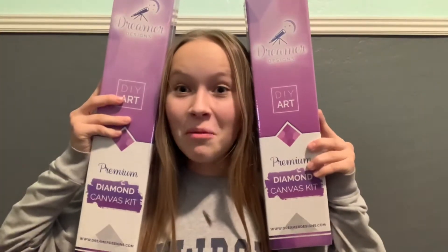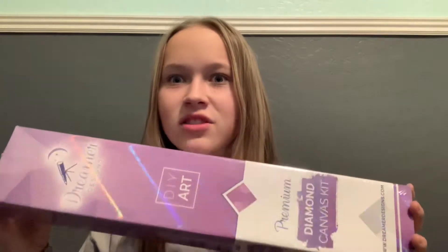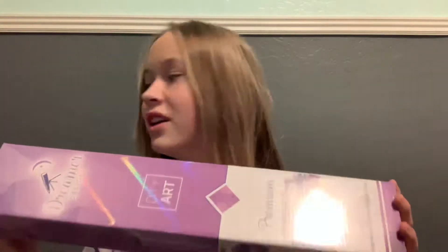Dreamer Designs, which you know I've worked with before, was very kind and sent me two more paintings. Can you see that shine? It's making really shiny on my stand. Anyways, they were kind enough to send me two paintings — one for you guys, so I am doing a giveaway, and the second one is for me to make a marketing video for them.